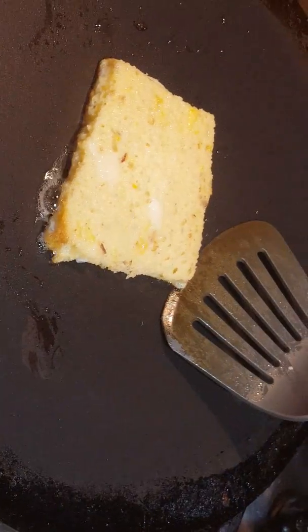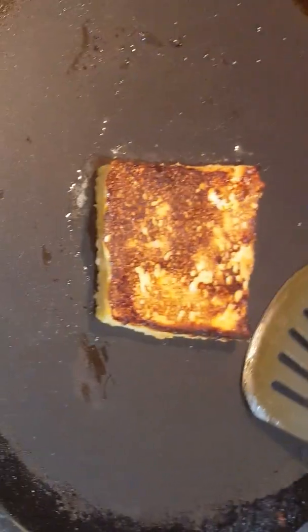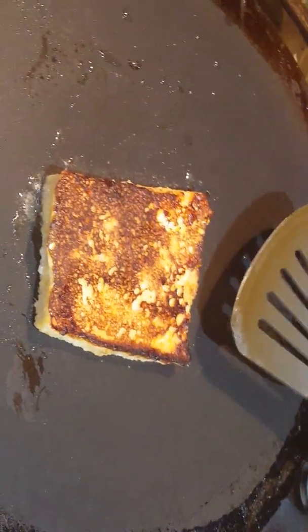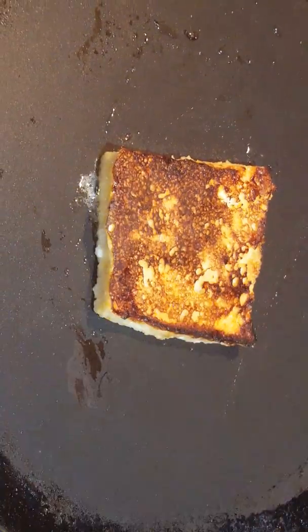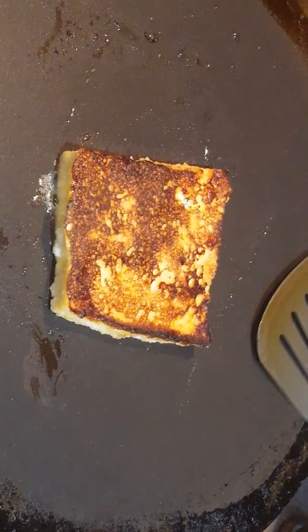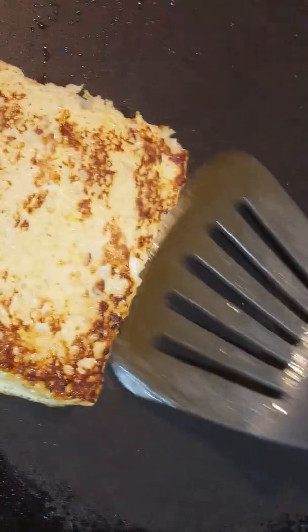So now I'm going to flip it. It's nicely cooked and I have to wait until the other side cooks. So now I'm going to flip it the other way — it's not fully cooked, so I have to flip it back again.